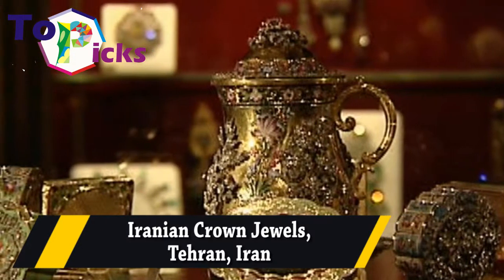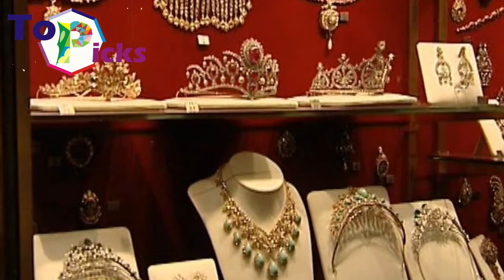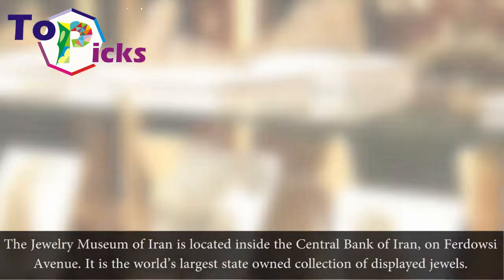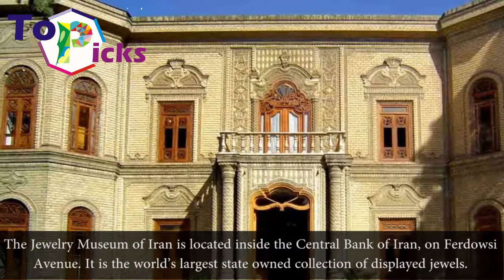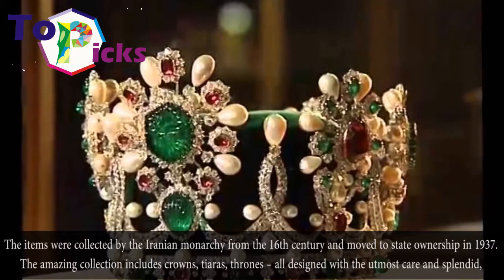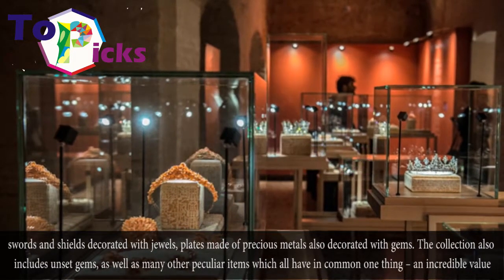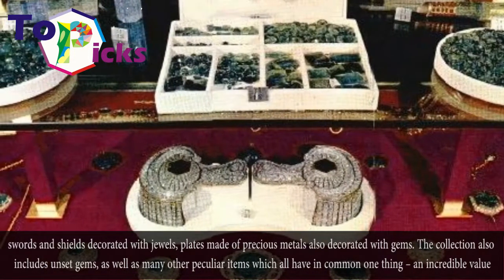The Iranian Crown Jewels are in Tehran, Iran. The Jewelry Museum of Iran is located inside the Central Bank of Iran. It is the world's largest state-owned collection of display jewels. The items were collected by the Iranian monarchy from the 16th century and moved to state ownership in 1937. The amazing collection includes crowns, tiaras, rings, all designed with the utmost care, swords and shields decorated with jewels, and plates made of precious metals also decorated with gems. The collection also includes unset gems as well as many other peculiar items, all sharing one thing: an incredible value.